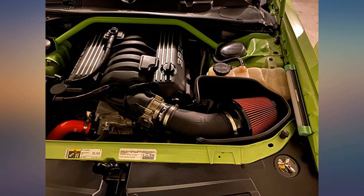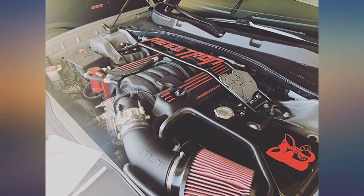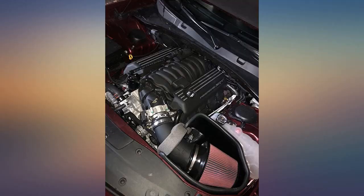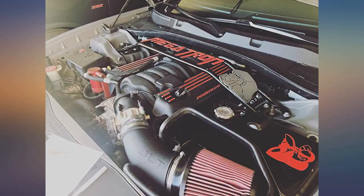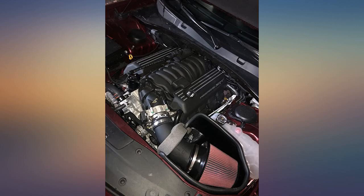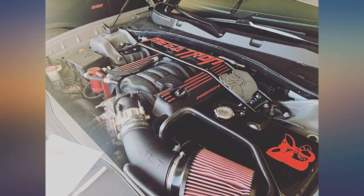Love the look. Noticeable throttle response. Goes perfect with my 2015 Challenger Scat Pack. For the price and ease of install, well worth the money — also a nice performance gain. Instantly felt a difference after replacing my K&N drop-in air filter with this cold air intake. My butt dyno felt increased pulls with each gear change. Highly recommended.